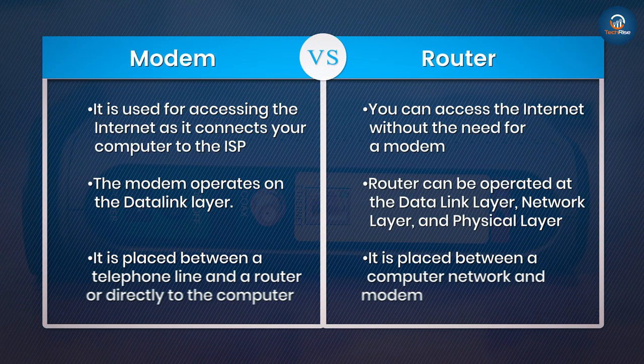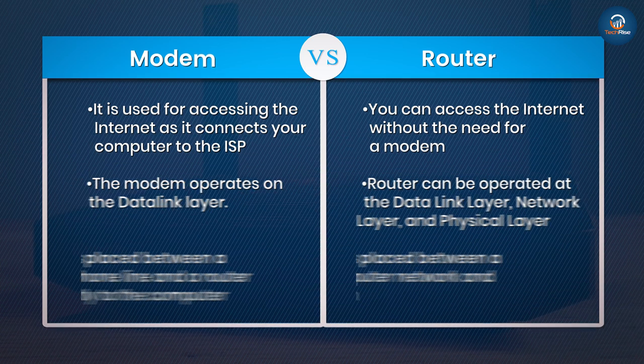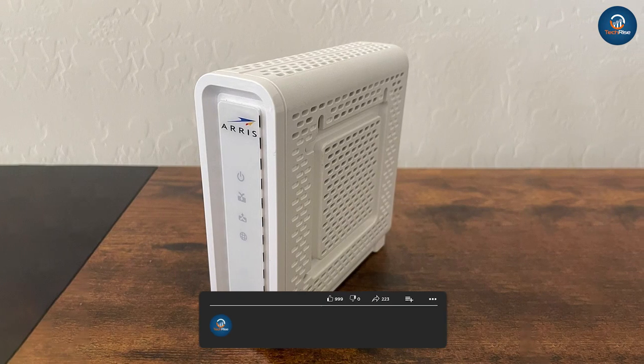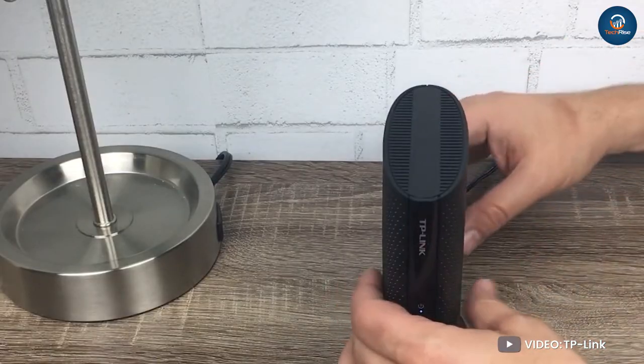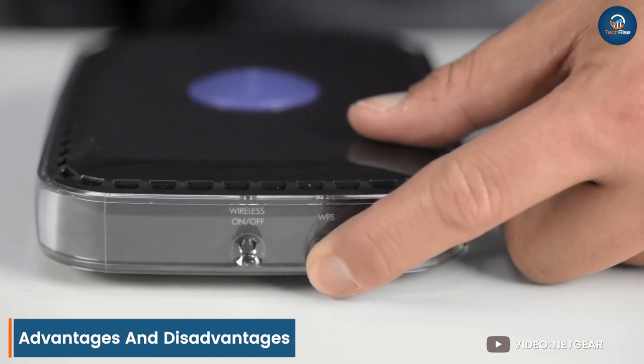The modem operates on the data link layer. The router can be operated at the data link layer, network layer, and physical layer. The modem does not help to examine the data packet, therefore the security threat is always there. The router examines all data packets before forwarding them, which helps to identify a threat. A modem is placed between a telephone line and a router, or directly to the computer. A router is placed between a computer network and a modem.